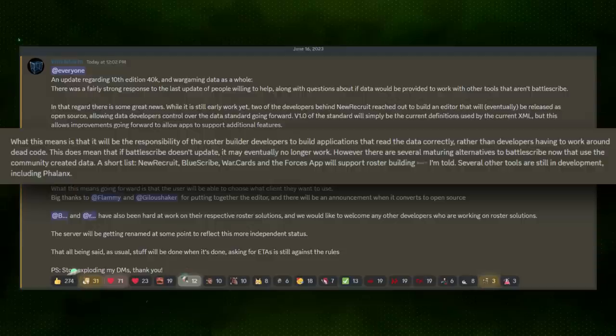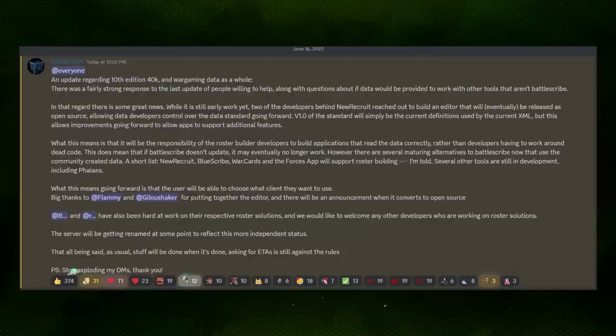So instead of creating bespoke sets for each individual app, they're going to continue to update one file and put the onus on roster construction apps or services to read that file, so they're no longer beholden to a single roster creation engine. In the case of Battlescribe, while the new file may still work on Battlescribe for a little while, as long as Battlescribe continues to be unupdated and continues to have dead code, it will likely be rendered obsolete in the not too distant future, and the team encourages players to look for other solutions elsewhere.